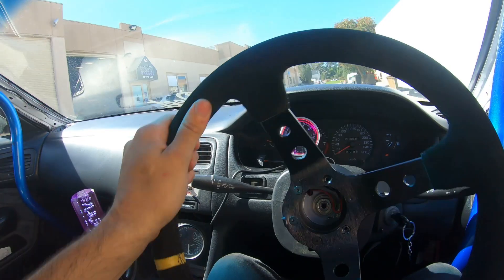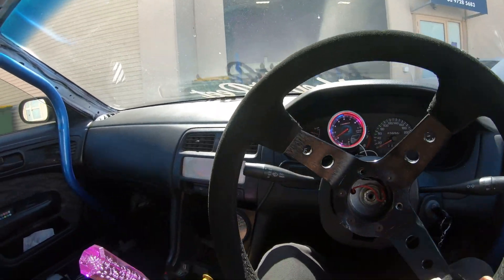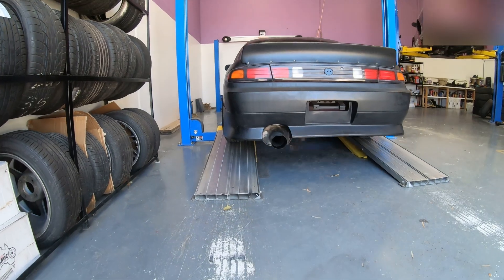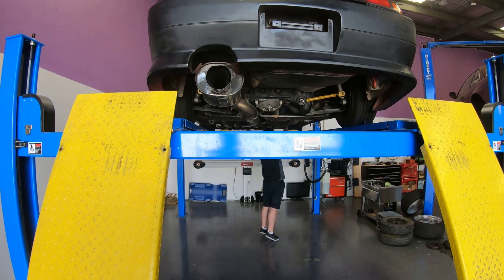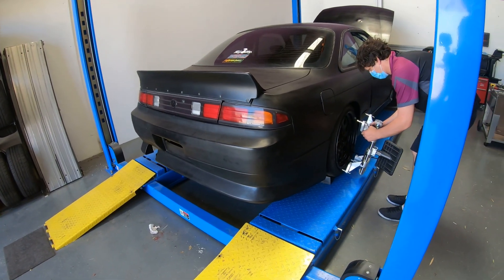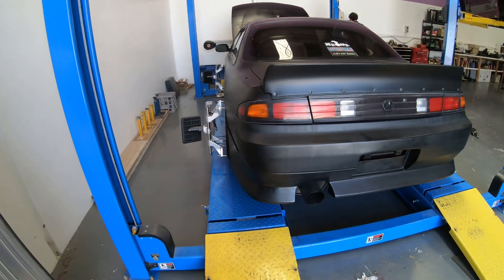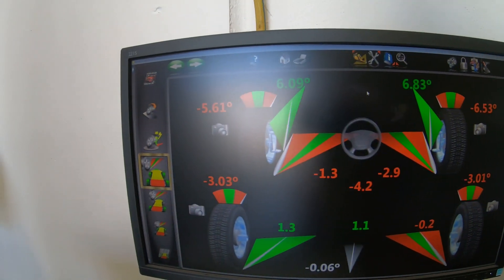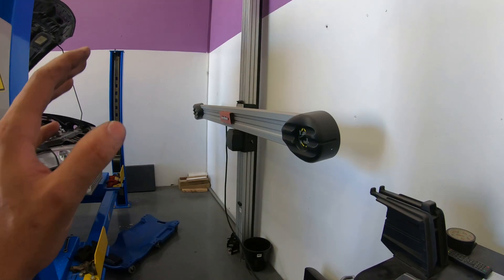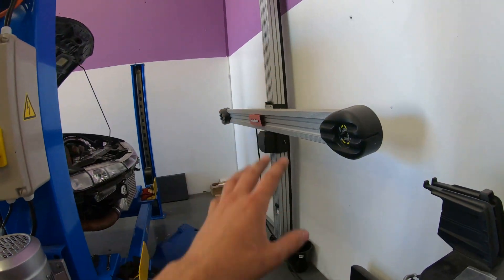Here we are at Raleigh Garage. So right now these are the current settings - look at that, 6 degrees of camber on one side, 5 degrees on the other, so we're going to fix all that up. This is the best wheel alignment machine you should be using. I really trust my car getting a wheel alignment here because it works perfectly well for low cars. If you want to get a lot of camber, this machine can help with all that.